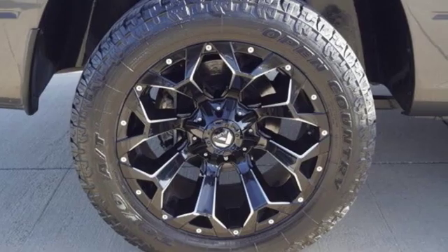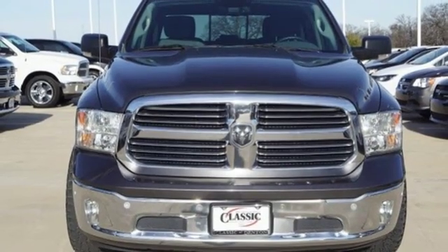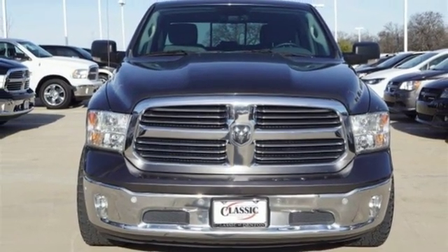Engineered to get things done. Engineered to be a Ram. Driving is believing. Test drive it today.